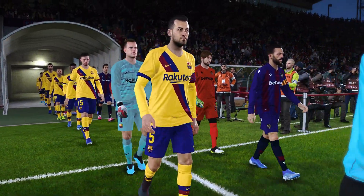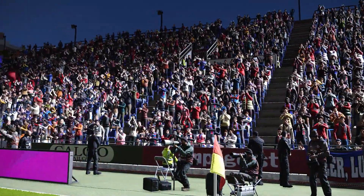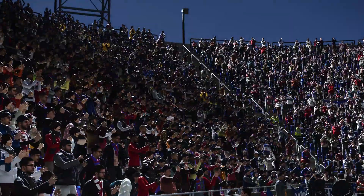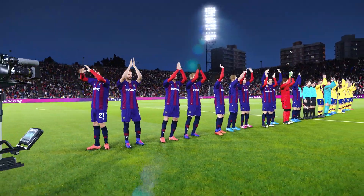It surely must be. It is a venue which simply adds to the spectacle of the game it stages. One of the most impressive arenas in this part of the world.